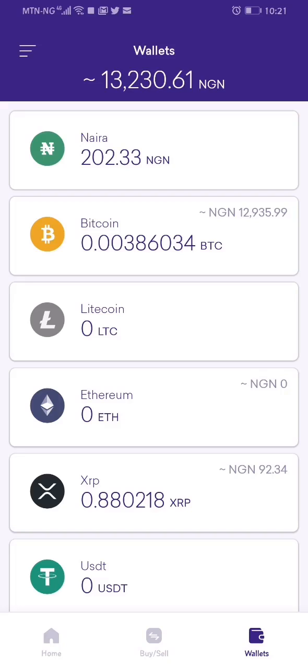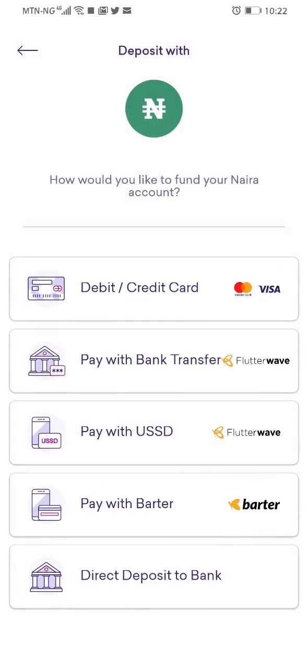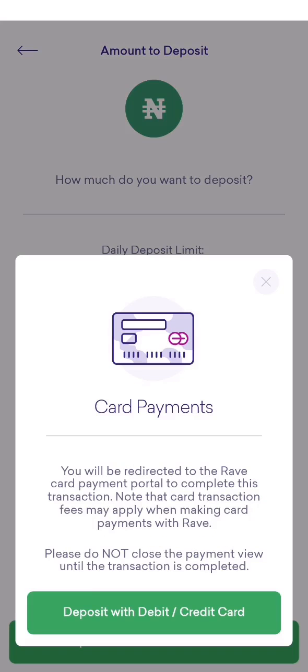I can go ahead and buy bitcoin with the 200 naira in my naira wallet, but to show you how it's funded, I'll click on naira wallet to fund the account. Here, I click on deposit. There are various payment methods, but I want to use a debit card. I click on it, enter the amount — let's say 202 naira — then click on enter, and then click on deposit with debit/credit card.